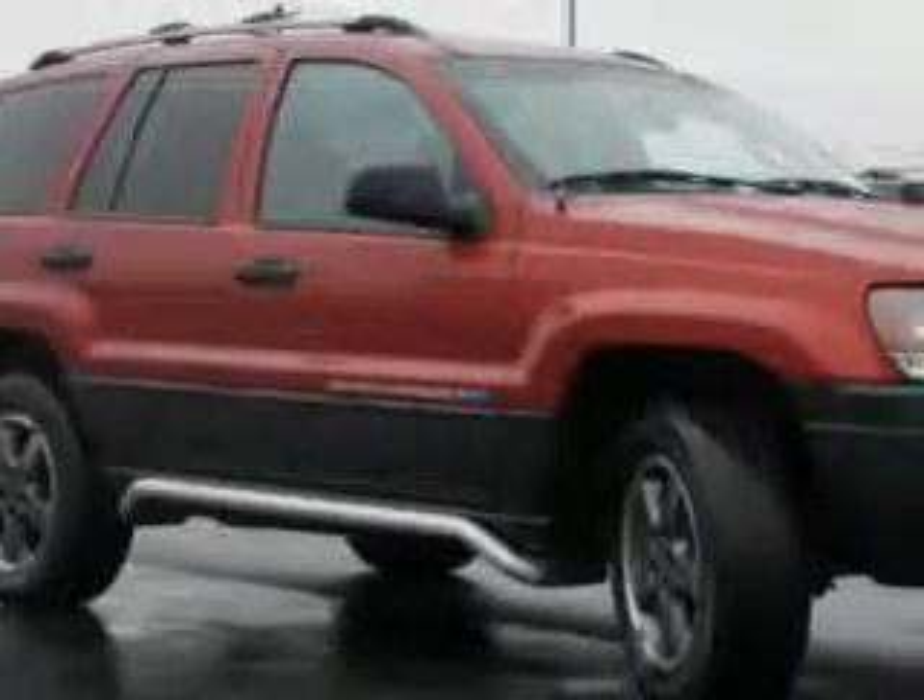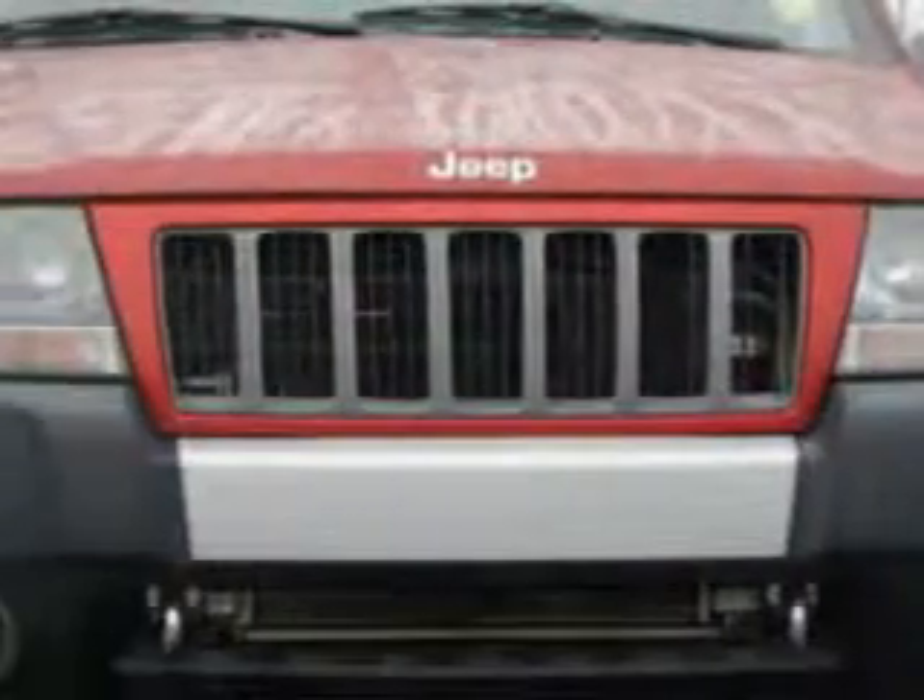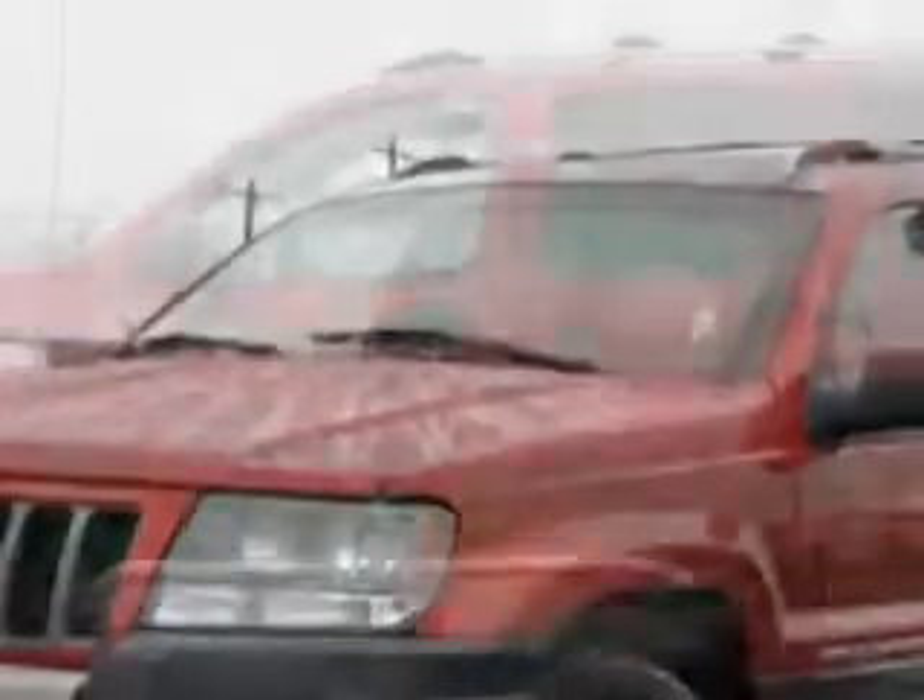Check out this Inferno Red Tinted Pearl Coat 2004 Jeep Grand Cherokee SUV 4x4 Freedom Edition, equipped with an 8-cylinder engine and an automatic transmission.